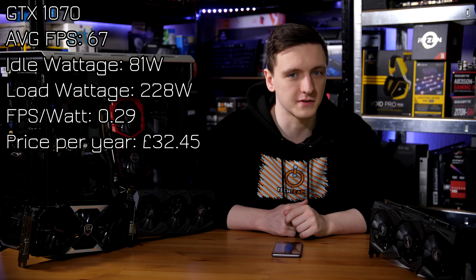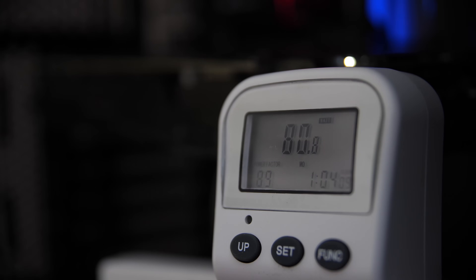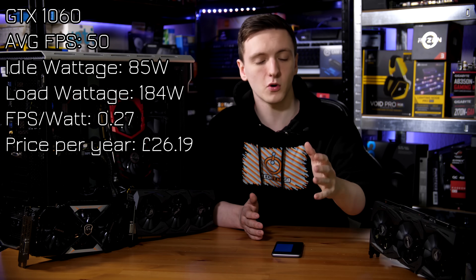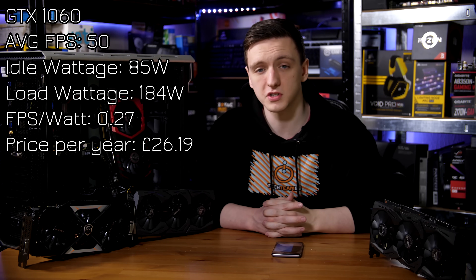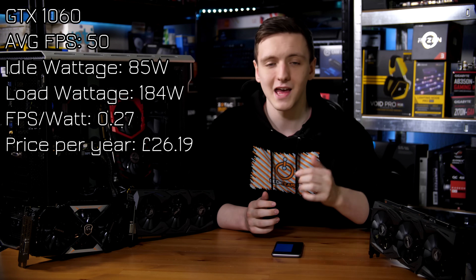The GTX 1060 is a fair bit lower at 50 FPS average, with an idle wattage of 85 watts — slightly higher than the 1070's, which really shows how well they all throttle down, essentially within margin of error at idle. The load wattage is 184 watts total for the entire system, with an FPS-per-watt value of 0.27, and a total annual cost of £26.19 for three hours a day over 365 days.